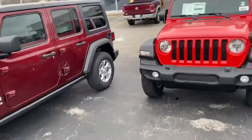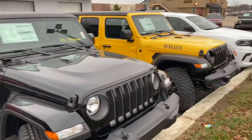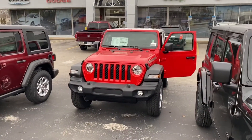Just to show you, we do have a couple other options here — we got another Islander, a four-door, we have a black four-door, and of course we have the Willys yellow. Hope to hear from you soon — thanks again for your time.